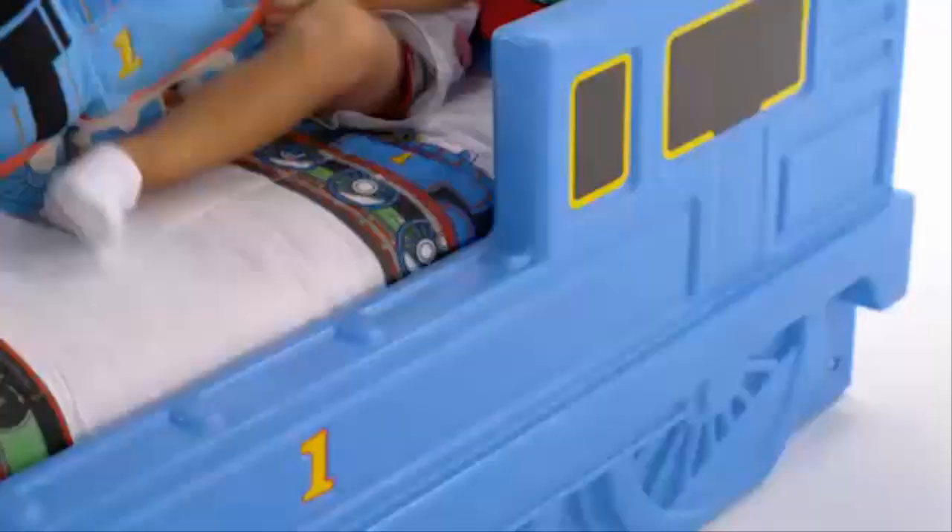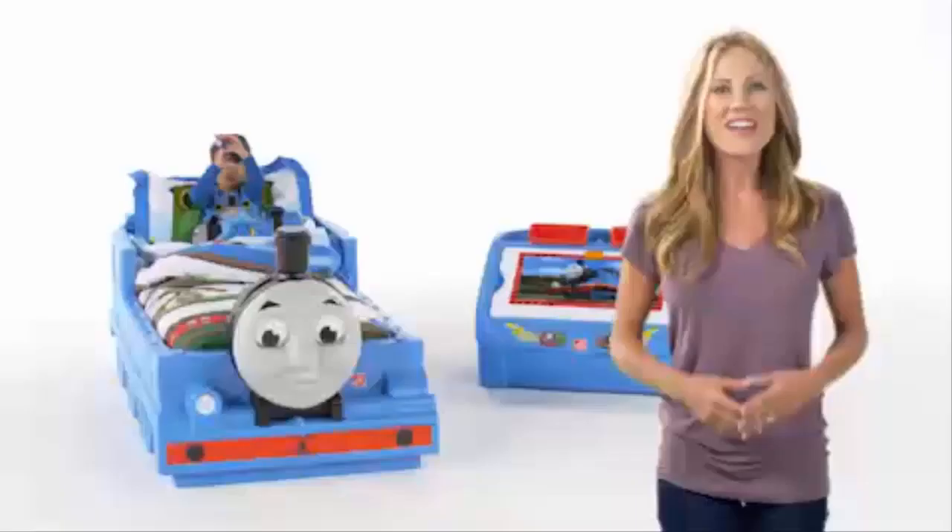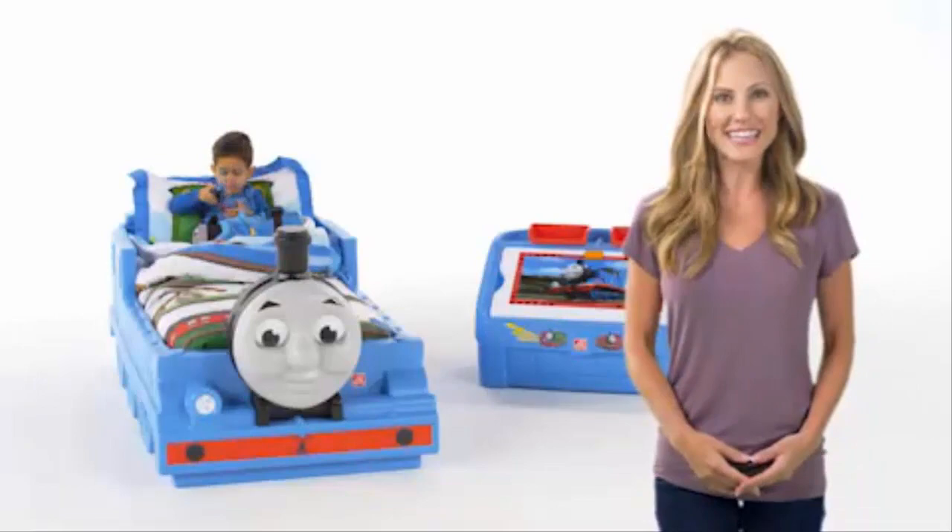Made in the USA with some imported parts, this bed is made of strong, durable materials that will last for years of play. The Thomas the Tank Engine toddler bed by Step 2.